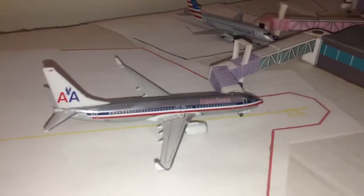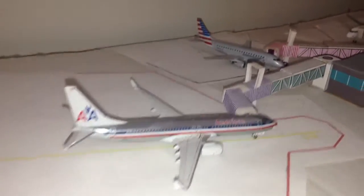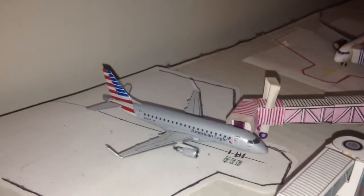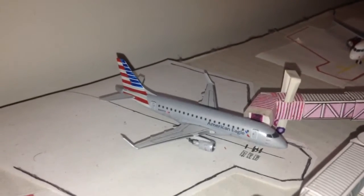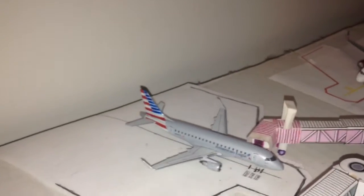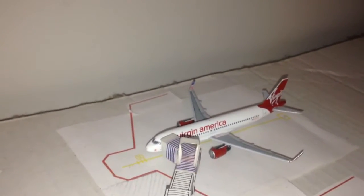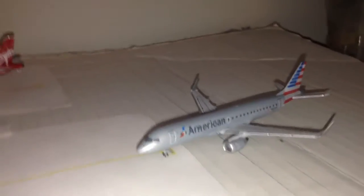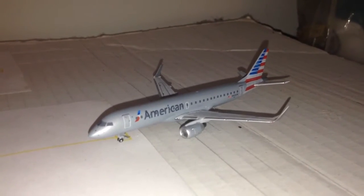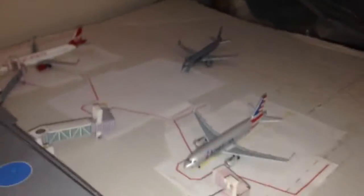We'll start with the American Airlines 737-800 in the old colors, which will head off to Miami. Then an American Eagle E-175 which will head off to JFK — and that's the flight I actually took when I went to DCA. Then pulling into the gate we have an American E-190, one of my new models, which just arrived from LaGuardia — that's the flight I took to leave DCA.